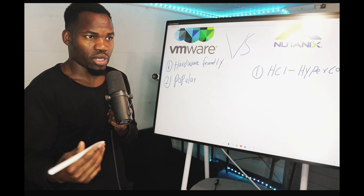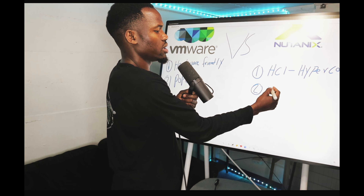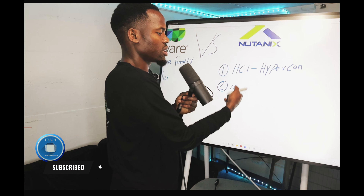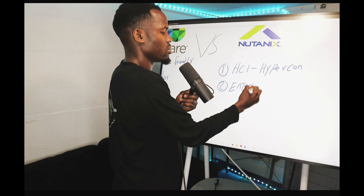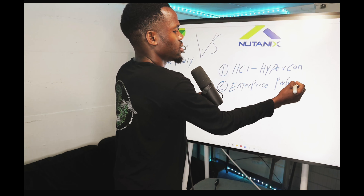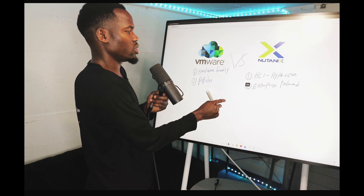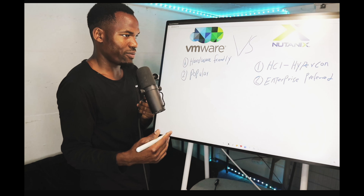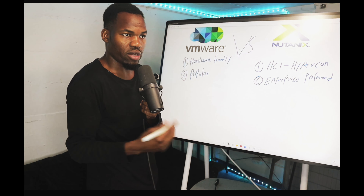On the other hand, Nutanix is becoming enterprise preferred. A lot of enterprises are beginning to prefer Nutanix because they know it's going to give them the most for their money. They don't have to worry about maintaining the environment or having highly experienced engineers — they just know that if they get Nutanix, they're going to have state-of-the-art support.